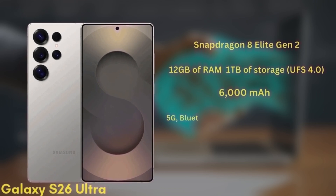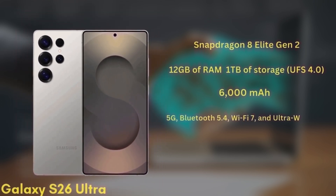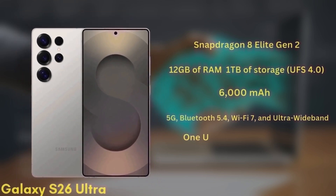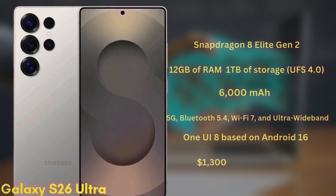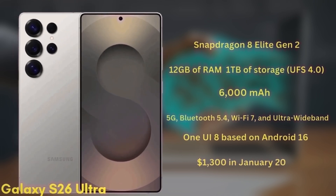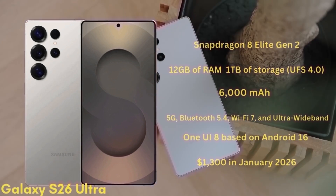It's packing a 6,000 mAh battery with significant improvements to fast charging. As expected, it will also support 5G, Bluetooth 5.4, Wi-Fi 7, and ultra-wideband. The S26 Ultra will launch with One UI 8 based on Android 16 and is expected to start at $1,300 in January 2026.